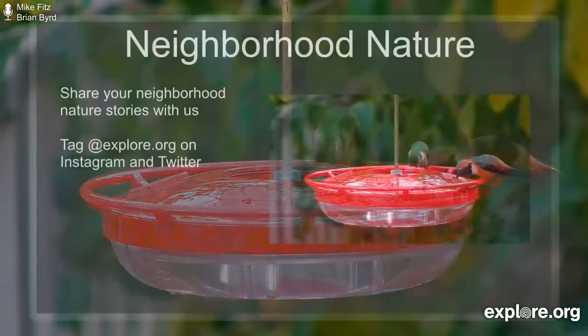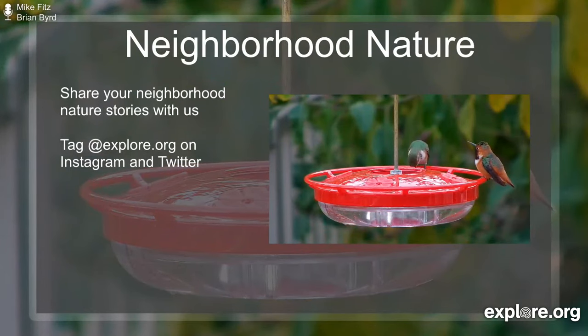Thanks to all of our CamOps who shared their observations. We'd like you, our Explore.org community, wherever you happen to be, to share some of your neighborhood nature observations with us. You can do that in the chat right now, or if you use social media, you can tag Explore.org on Twitter or Instagram for a chance to be featured on our social media channels or in the next weekly show. You can find us on Twitter or Instagram using the handle @ExploreOrg — there's no dot in there for those social media feeds. We're looking forward to seeing what people submit.